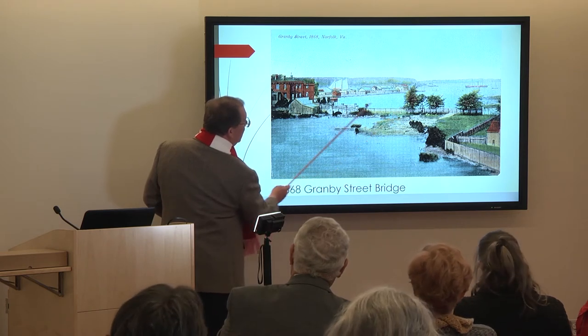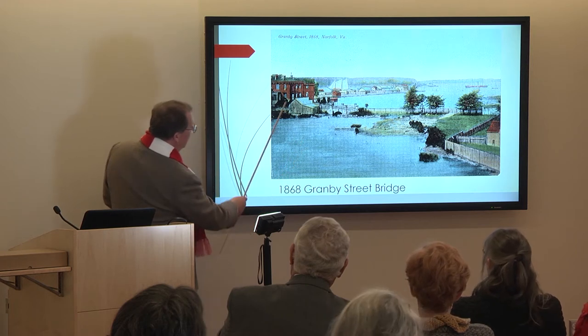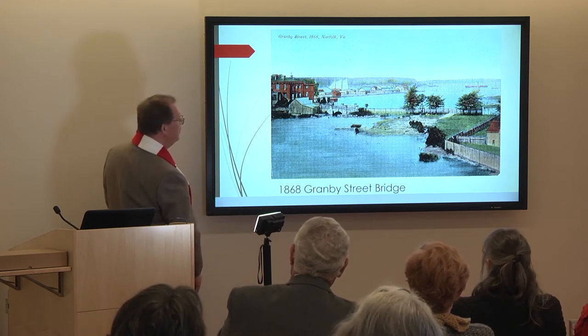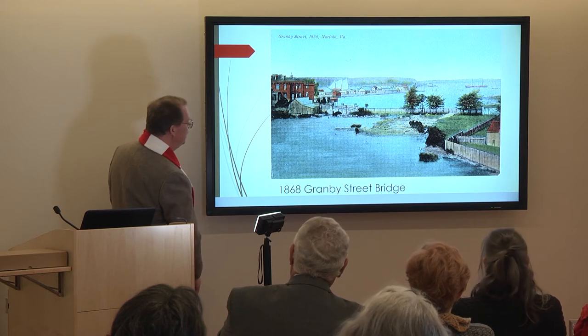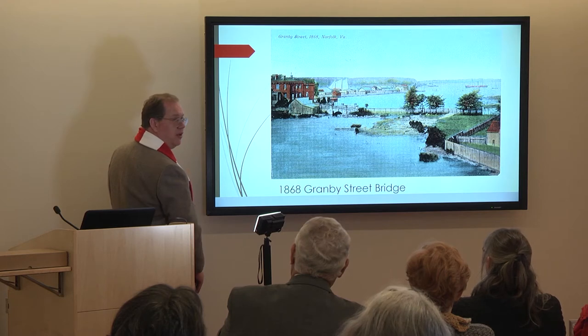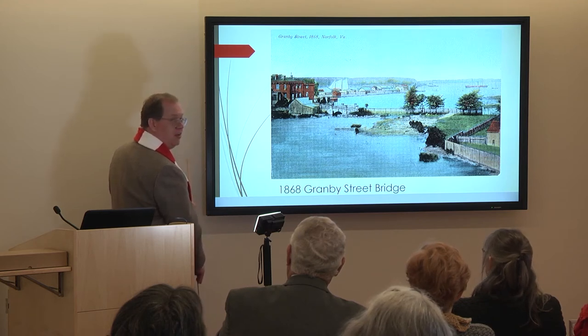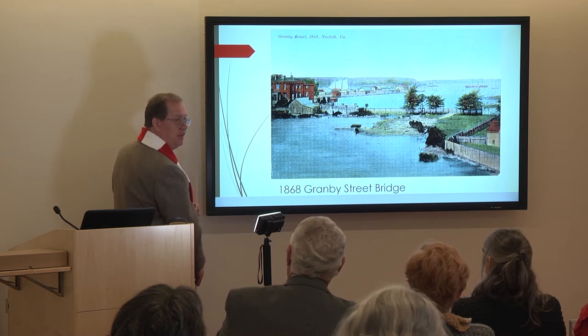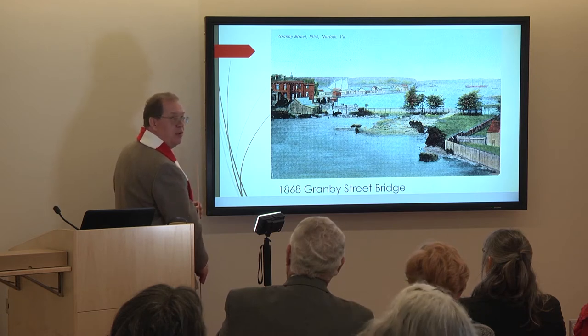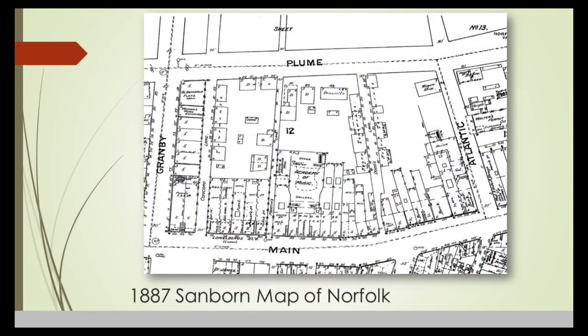This is looking west toward Portsmouth. City Hall Avenue is here. This house right here was the Sinnickson Newton home, completed in 1849. Thomas Ustick Walter, who designed the building that's now the MacArthur Memorial and the old Norfolk Academy, was the architect. It was one of the finest homes in the city in its day. It was demolished in 1904 and is where the law building on the corner of Granby and Plume sits today.